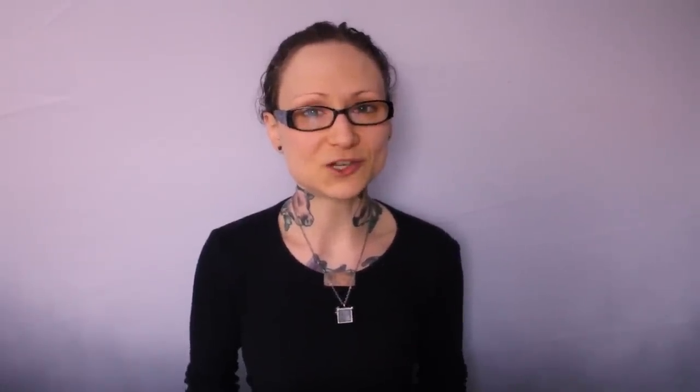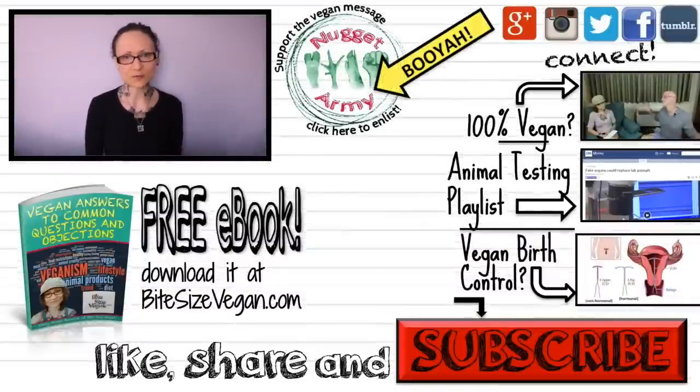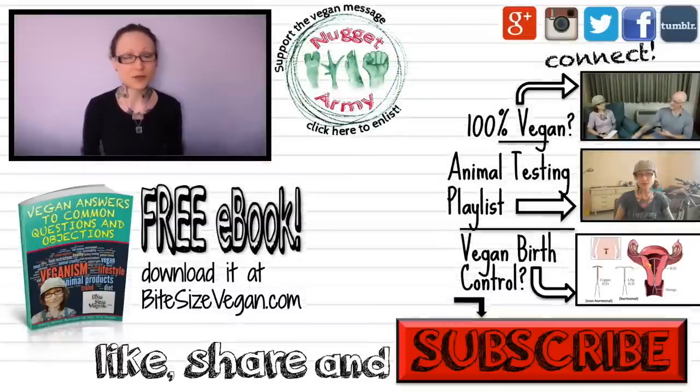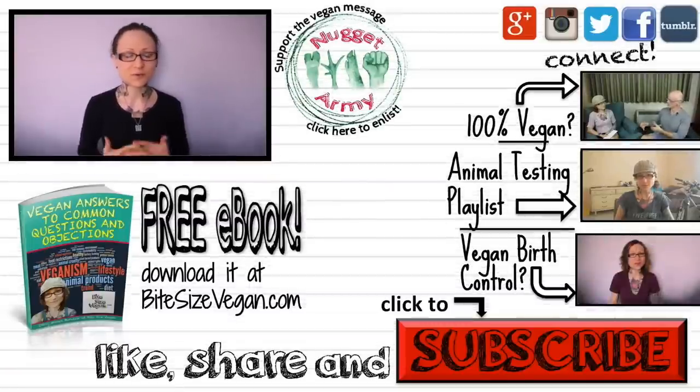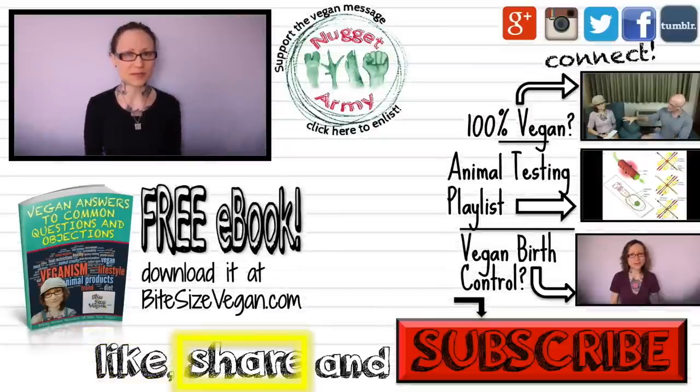You can get more information by clicking that logo right there or the support link in the video description below. There's also a second support link there to make a one-time donation — no amount is too small. If you enjoyed the video, please give it a big thumbs up and do share it far and wide to spread the message.